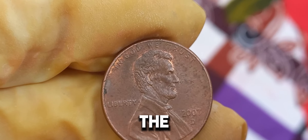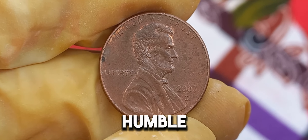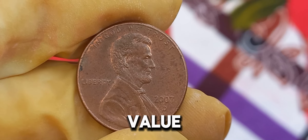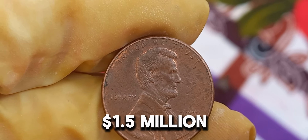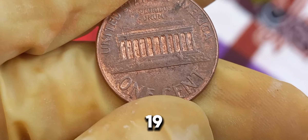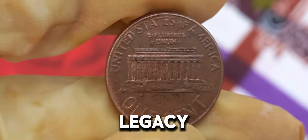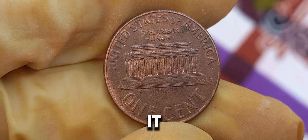We're diving into the fascinating world of the 2007 D Lincoln penny, a humble coin with an astonishing value. Can you believe it? This little penny is worth a staggering $1.5 million on the current market. The Lincoln penny has been a staple of American currency since 1909, celebrating the legacy of President Abraham Lincoln. But what makes the 2007 D penny so special? Let's break it down.